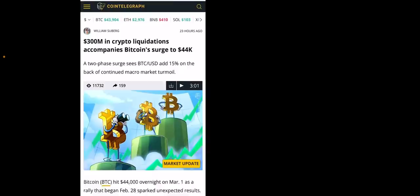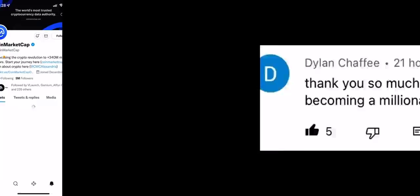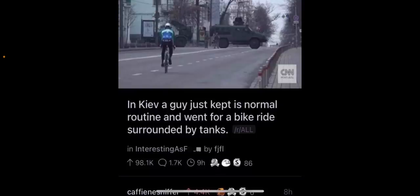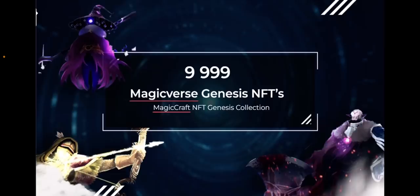Ukraine adopts and accepts it - dot founder Gavin Wood donates $5.8 million. $300 million in crypto liquidations accompanied Bitcoin's surge to $44K - when Bitcoin shot up because of Russia and Ukraine, many people moving their money got liquidated. This is one of the NFTs of the Mage character. MagicCraft's Genesis NFT collection is coming - there are going to be 9,900 NFTs of the Warrior, the Archer, and the Mage.